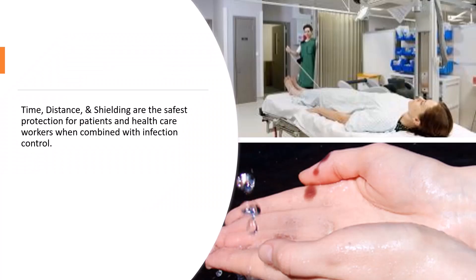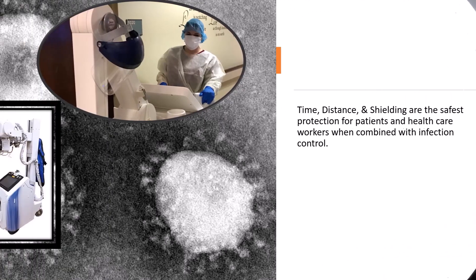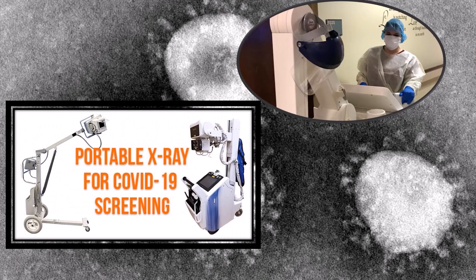Here's one we're all familiar with and use every day — taught in medical school and radiology school. For ionizing radiation, the type of protection you need is time, distance, and shielding. These are also the safest protections for healthcare workers when dealing with infection control: time, distance, and shielding, along with the wearing of personal protective equipment, which is extremely important when you're doing portable studies throughout the hospital.